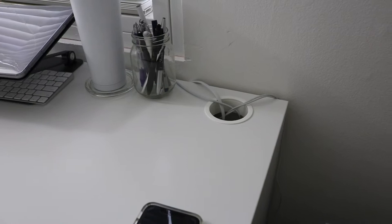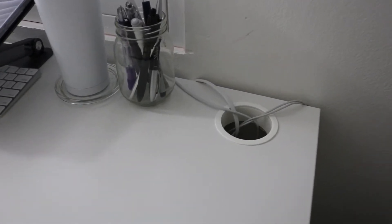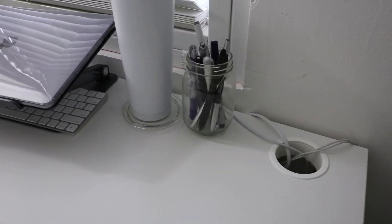I like how this desk has a compartment at the bottom to put an extension cord, so you can connect your charger for your laptop, iPad, and phone, and then stick all the cords in there so you don't have a mess on your desk.